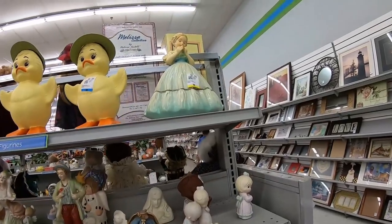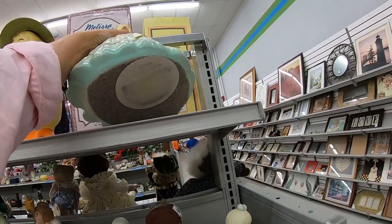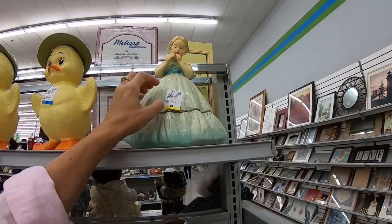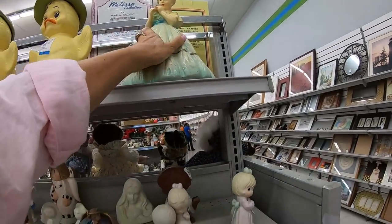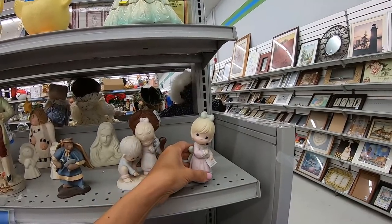Oh, look at this sweet little bell — wow, she's heavy. The felt looks to have some age to it. And precious moments — if they were only worth money we'd all be rich. Always lots of precious moments.